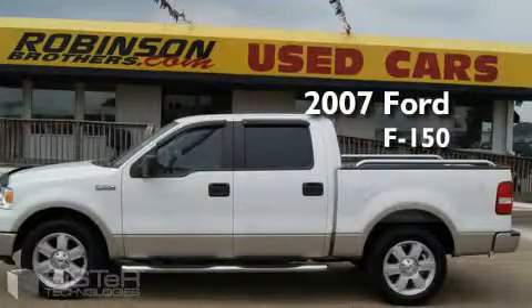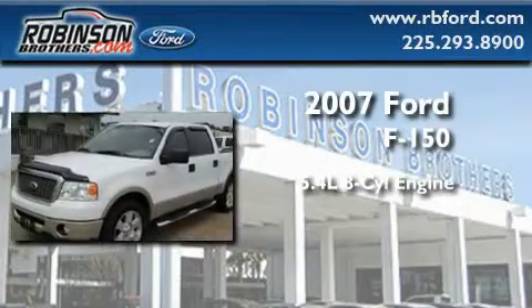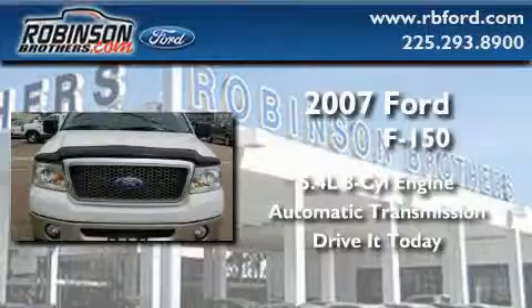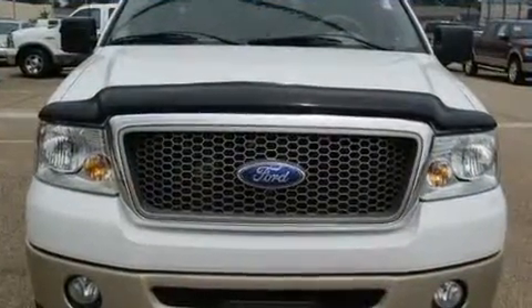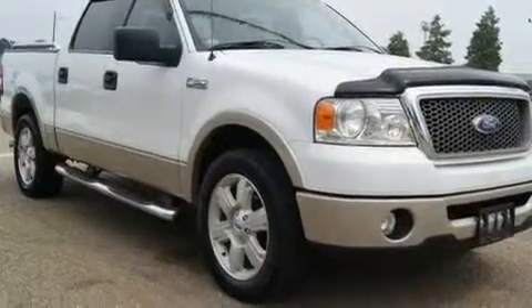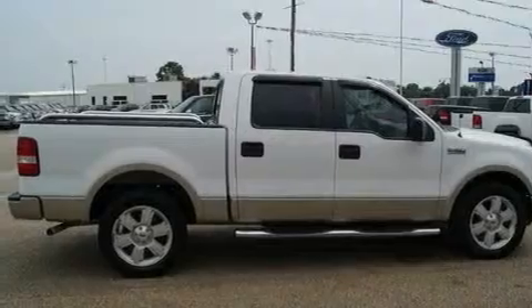This is a 2007 Ford F-150. It has a 5.4 liter 8-cylinder engine and an automatic transmission. The adjustable driver pedals are a great feature — they allow you to tailor the position of the foot pedals, moving them closer and higher to perfect your control over the vehicle.